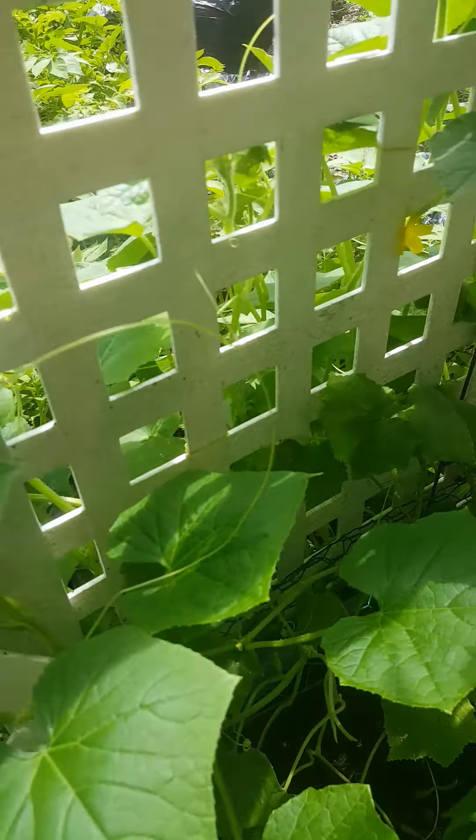I've got some Swiss chard in here that's ready to pick — I've got the red, the yellow, and the green. One of the cauliflower plants is still not doing too good because a rabbit got to it before I fenced off the area, but they're doing pretty good overall.